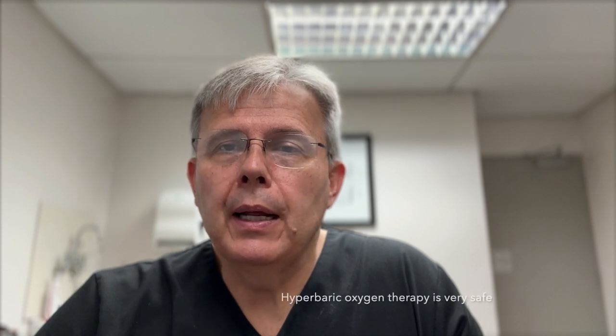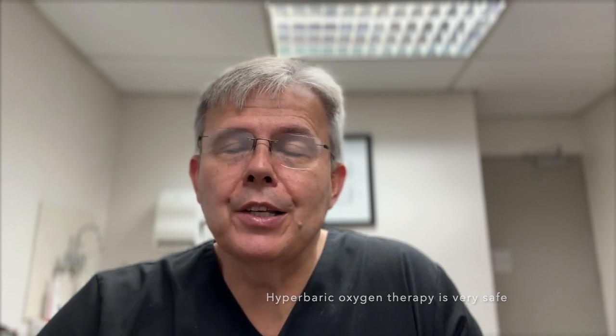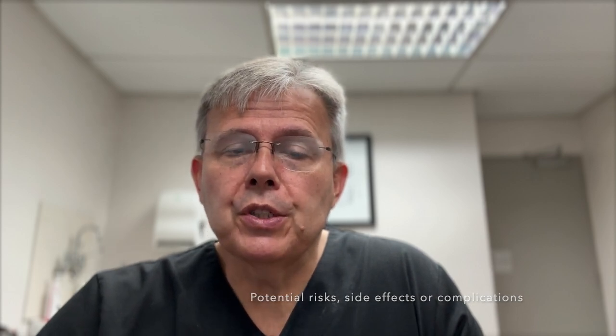Hyperbaric oxygen therapy is very safe and has been used for a number of years with minimal incidents, but it is important that patients be aware of the potential side effects and complications associated with it. Probably the most important potential risk is the risk of fire. 100% oxygen at increased pressure, which usually exceeds two atmospheres absolute, with a small spark can potentially contribute to a risk of fire.